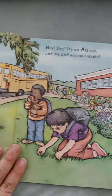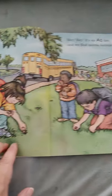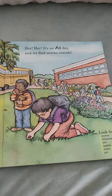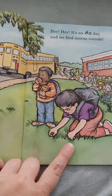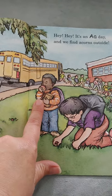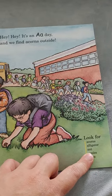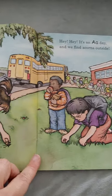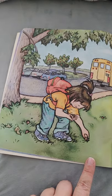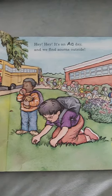Kindergarten A, B, C. Hey, it's an A day! We find acorns outside. It looks like they just got off the bus and found little baby acorns on the ground. He looks like he's eating his apple lunch. It says here: look for acorns, alligator, ant, apples, arms, and art. Where would there be an alligator in here? Do you see an alligator? I don't see an alligator.